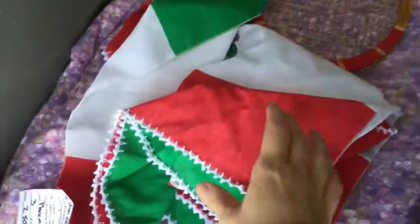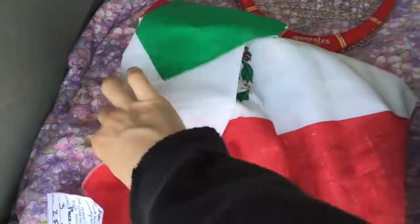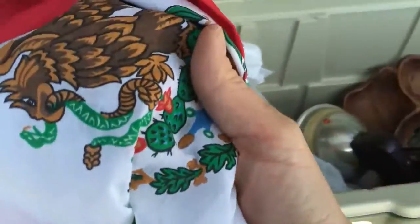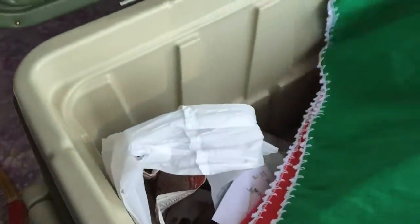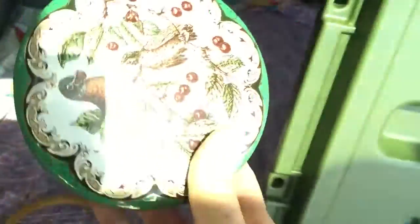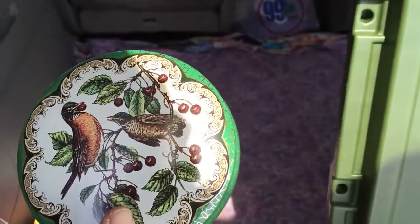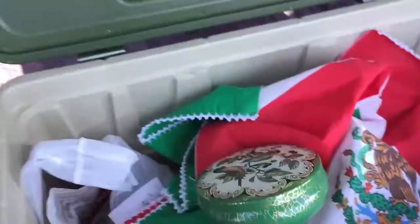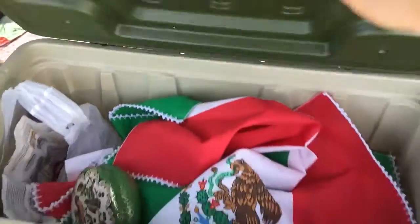I guess these are little Mexican flag placemats — we'll get ready for Cinco de Mayo, but also at the car shows people like to buy those, maybe put them on their dashboard or use them in the car. And then this tin — I don't know, it's got some little partridge and pear tree on it. I just see that it says made in England. Fancy stuff, just keep it safe.